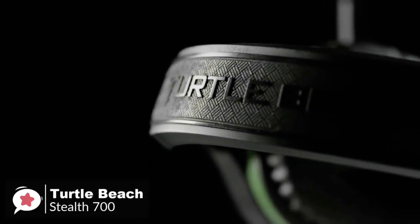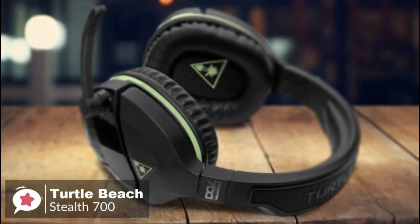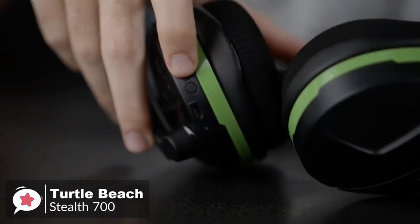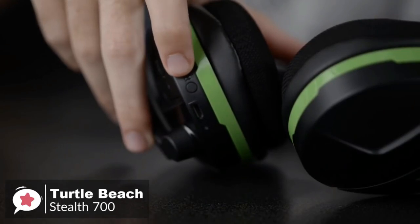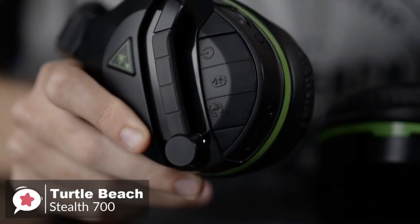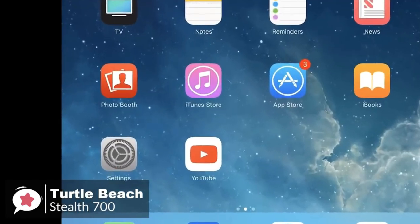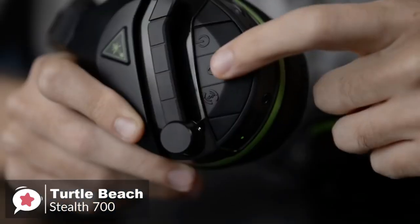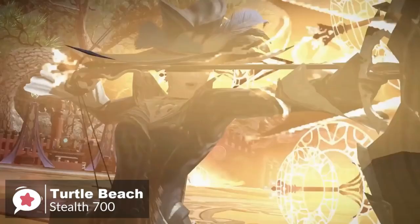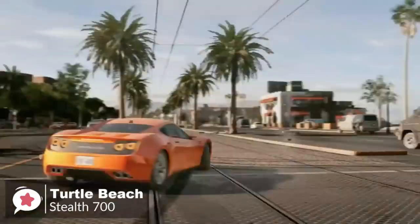As for performance, the Stealth 700 looks slick but the real brilliance is how it connects to your Xbox. It's one of the first headsets with built-in Xbox wireless technology, meaning it can sync up to your Xbox One without the need for any dongles or transmitters. You simply turn the headset on, press the sync button, and you're good to go. The Turtle Beach headset also features Bluetooth support which allows you to be connected to both your Xbox One and smartphone at the same time. You can easily listen to a podcast from your phone without losing game audio, or simply jam out to some music wirelessly when you're done gaming.